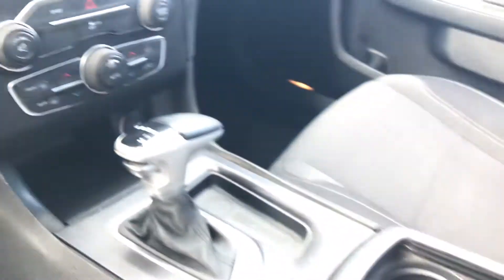Coming into the interior cabin here, it has a large U-Connect display, climate controls, and it does have selective sport mode as well with the paddle shifters. That's always been one of my favorite features about the Charger.